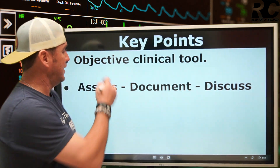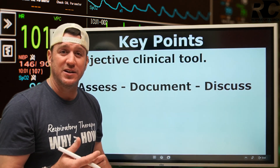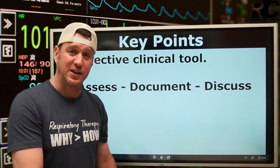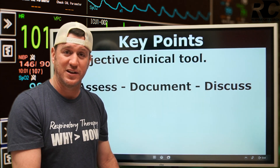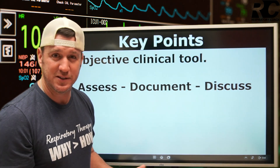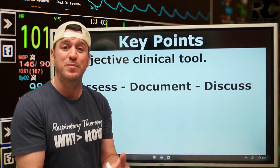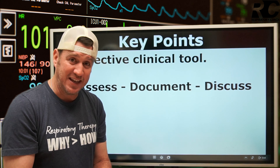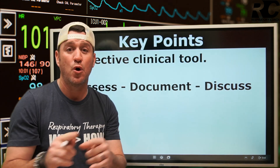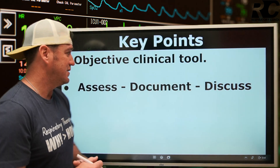The ROX Index is a predictive objective clinical tool. I like objective tools because objective tools rooted in evidence and research can't be argued with. If we both look at the same patient and give differing subjective opinions about likelihood of intubation, that's just subjective assessment. But this is an objective assessment: no matter what we think subjectively, objective data rooted in research and evidence says — based on the ROX Index — whether your patient is tolerating therapy well or has an indicator suggesting likely need for intubation and mechanical ventilation.